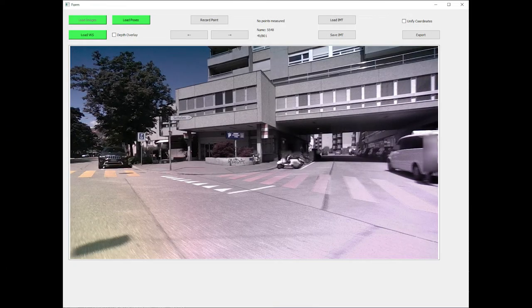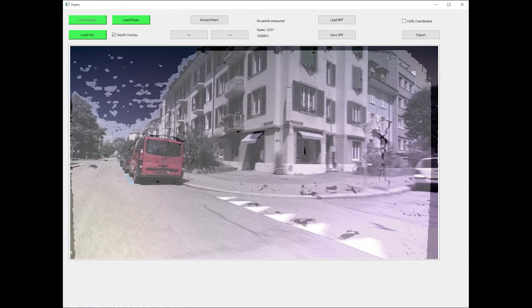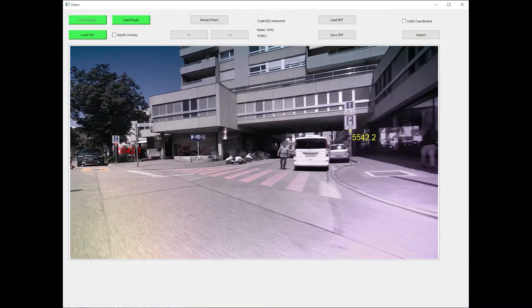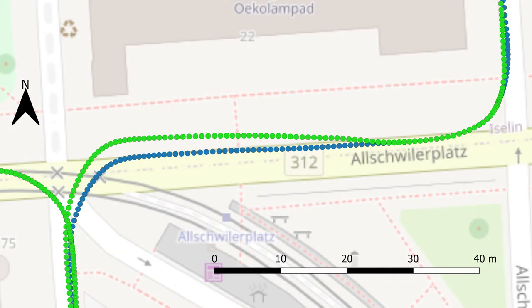Python was used to develop an image measurement tool to select and store 2D pixel coordinates. Using the respective depth map and the pose calculated by means of direct georeferencing, these measurements are converted into 3D global coordinates. The user manually measures the position of objects in images and associates the respective signs. The tool then automatically calculates the lateral deviation and uses this information to generate an absolute position update file, after which the trajectory can be reprocessed.